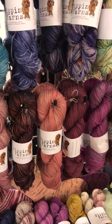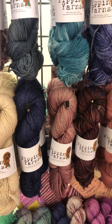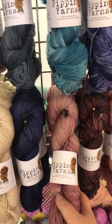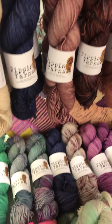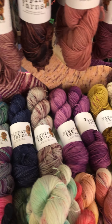Moving down a little bit — this is all 100% BFL, again DK. It gives beautiful stitch definition. I'm actually making a sweater out of this yarn at the moment, really, really nice. Again, really great for gift knitting. And coming down, all DK on that back row as well.